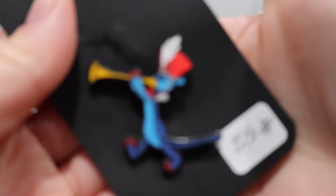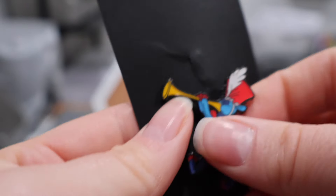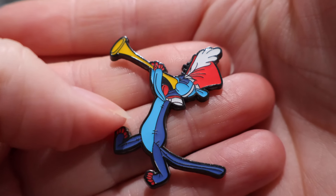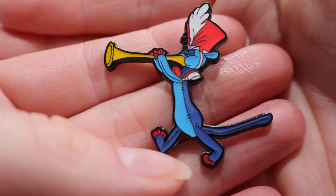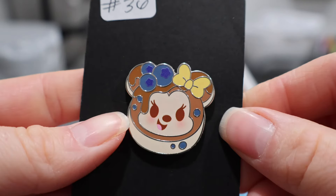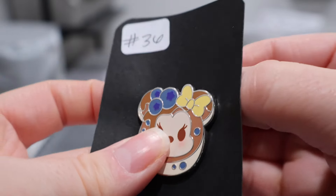We got ourselves a little Woozle. Heffalumps and Woozles are something I've made a joke of over the years that I've been married to Brandon, so I now have myself a Woozle and I'm in search of a Heffalump to match. We also have one more Munchling to add to our collection — Mini Mouse as a stack of blueberry pancakes. The cuteness!